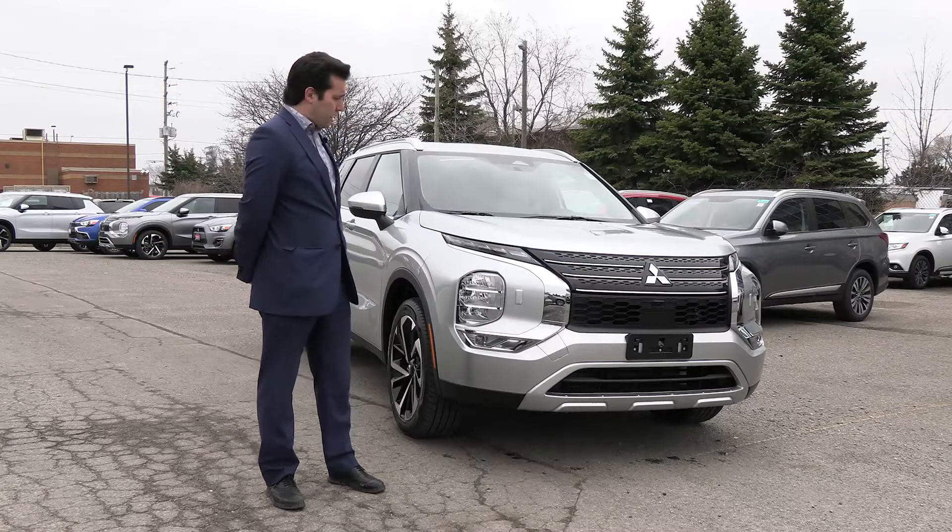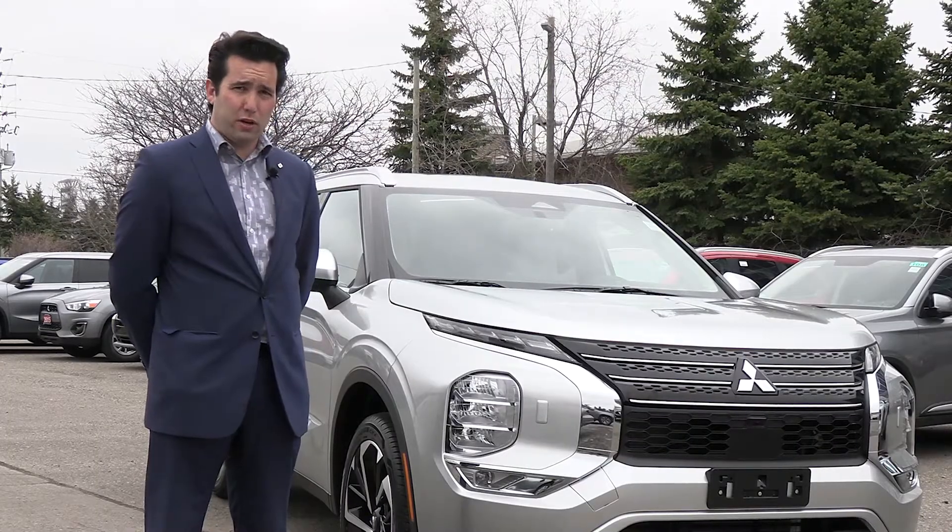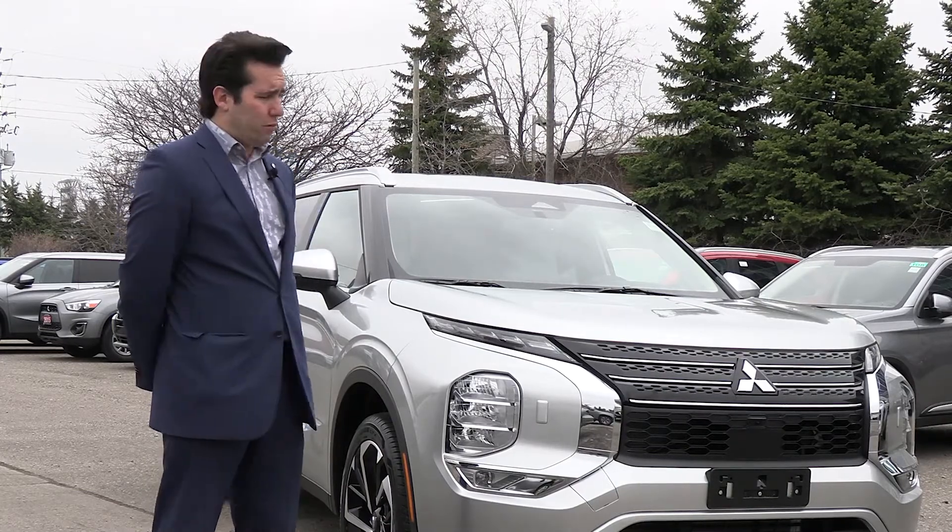So that's our test drive on the brand new 2022 Mitsubishi Outlander. You can follow for more videos — like and subscribe for more on the Outlander.